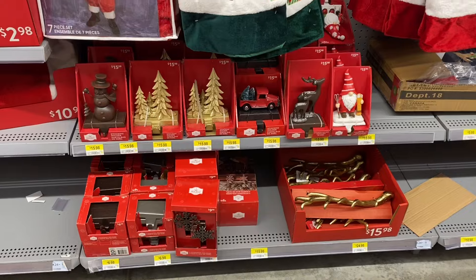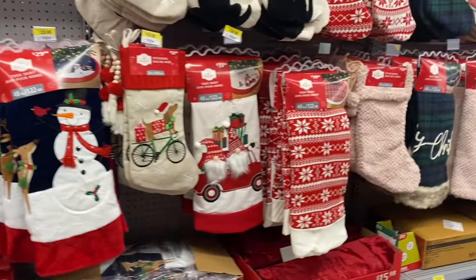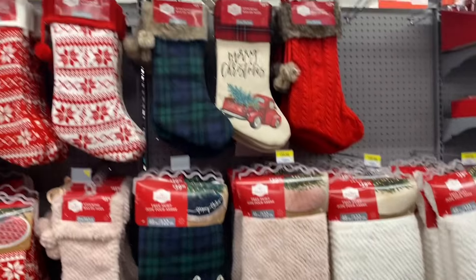Love the snowman — he's pretty. And the tree skirts. Here's the reindeer — they're $30. Snowman. Cute stockings. Love the gnome tree skirt there. Here's some more of the stockings and tree skirts. Very pretty.